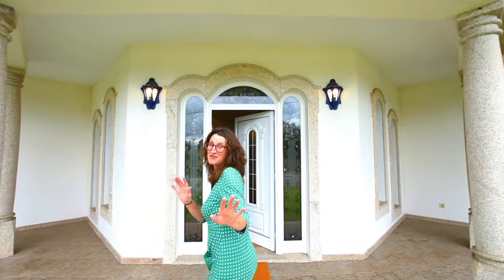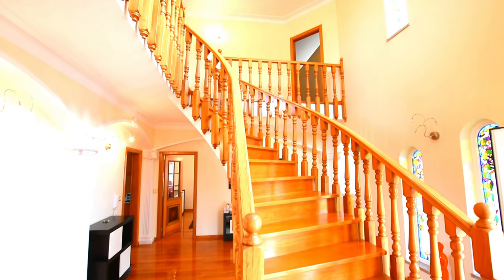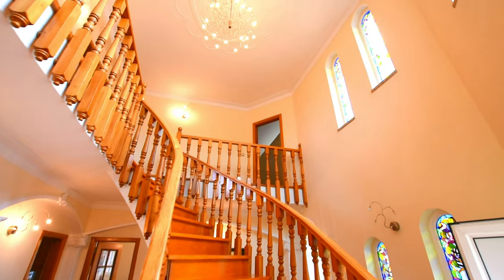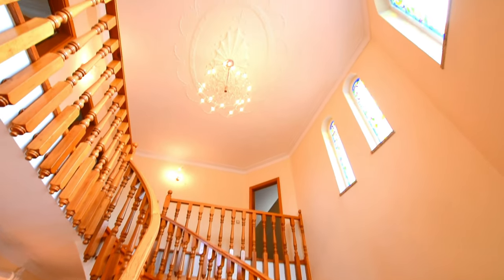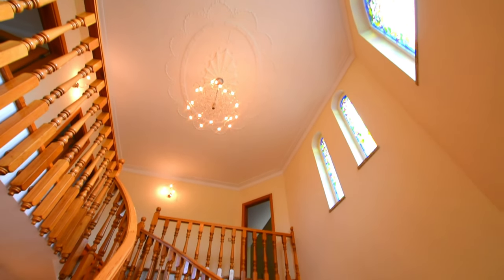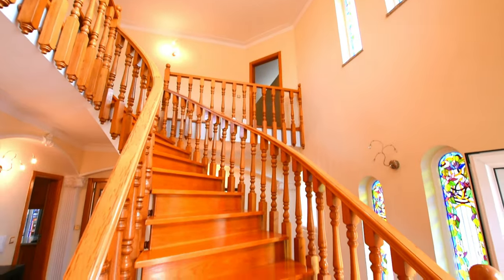This is the best hallway of the year — I haven't finished the year, so if I find a better one I'll have to say it again. Just look at this staircase! And equally as good, all the ceiling details and the lights.